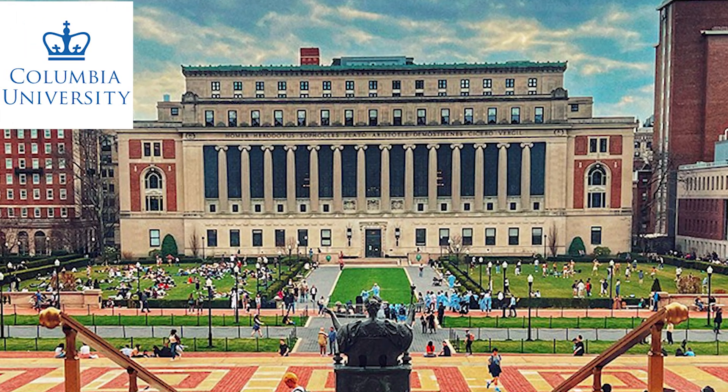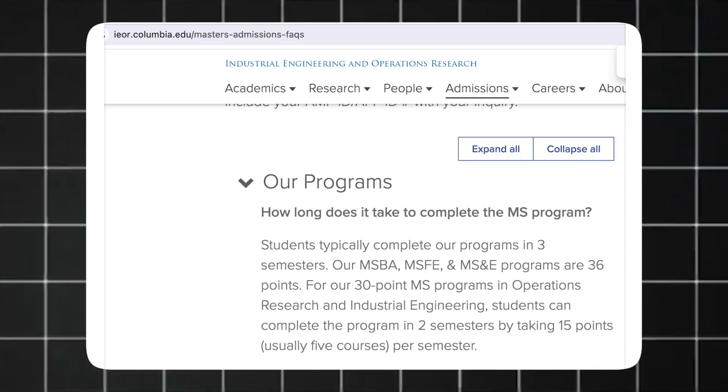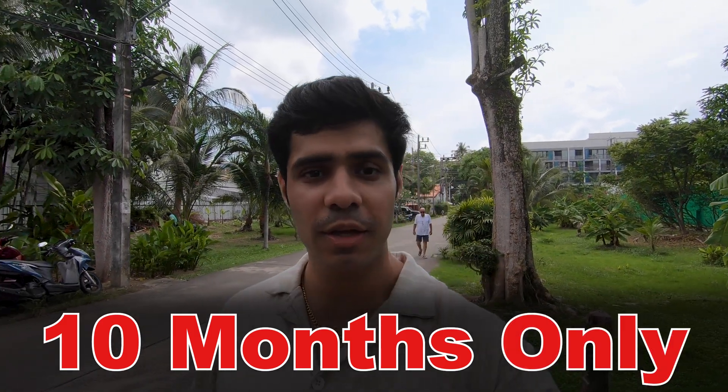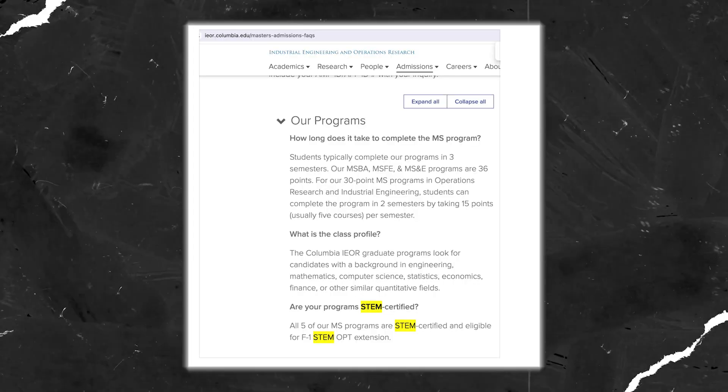The next one is from Columbia University, one of the Ivy Leagues — MS in Operations Research and Industrial Engineering. This program is 2 semesters long, which is somewhere around 10 months only because of summer vacations as well. And on top of that, this gives you access to STEM OPT, as you can see over here — I'm showing you proof for each and every one of these programs.